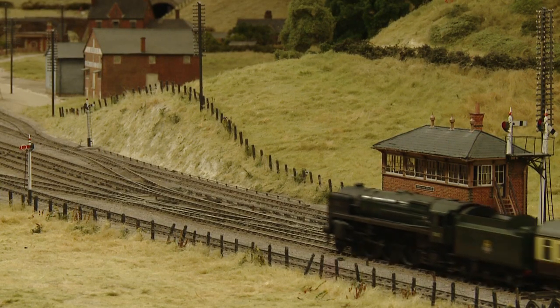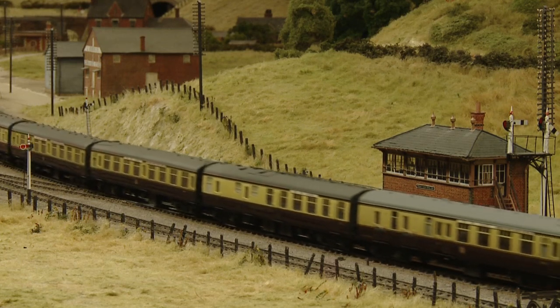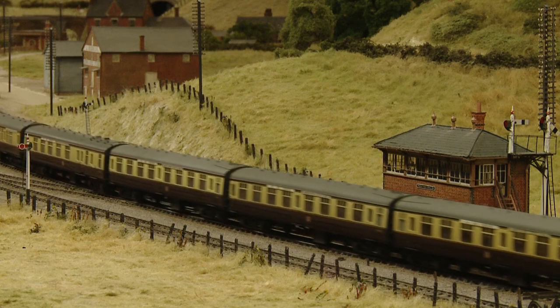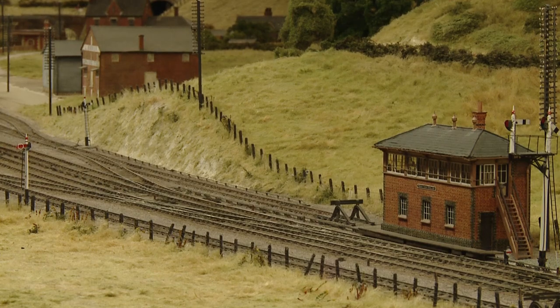These were the first of the British Railways standard engines, and most ex-Great Western engine men didn't take kindly to an engine not designed at Swindon. However, Canton men at Cardiff were more open-minded and managed to get excellent results from these impressive engines, which were always kept in immaculate condition.